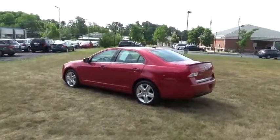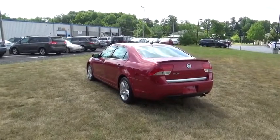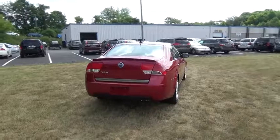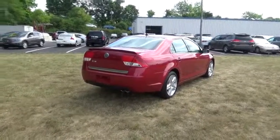Here are some of this vehicle's great options: stability control, traction control, anti-lock braking system, keyless entry, steering wheel audio control, leather-wrapped steering wheel, adjustable steering wheel, power steering, aluminum wheels, four-wheel disc brakes, cruise control.